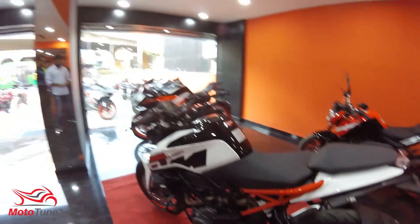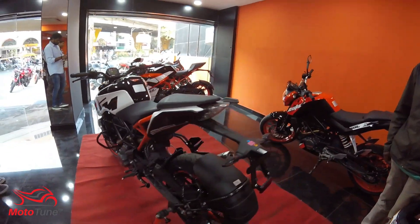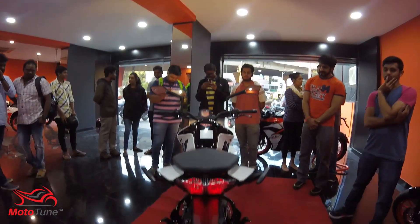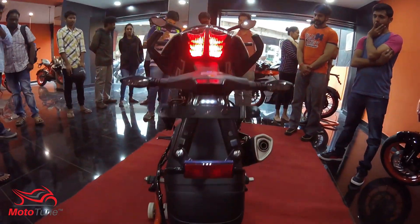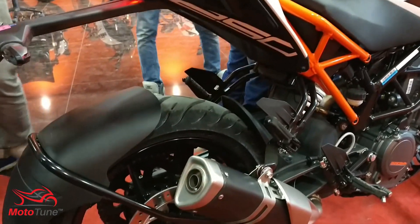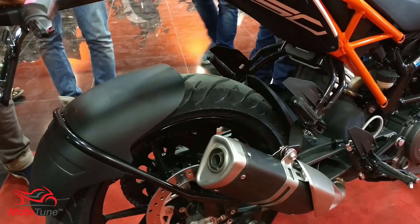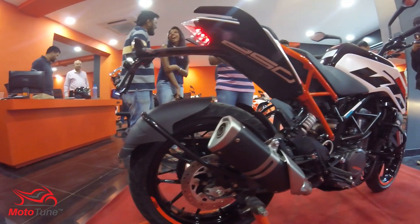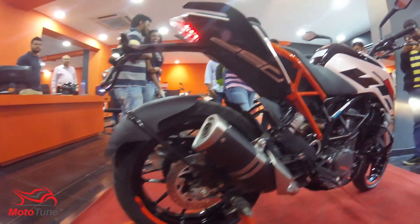Coming to the tank, it's a new all-metal 13.5-liter tank. The seat has also been completely redesigned so that the rider gets comfort that was previously lacking on the Duke 200 and Duke 390. The foam is really good and the padding is very comfortable. The seats also feature logos which look really good.